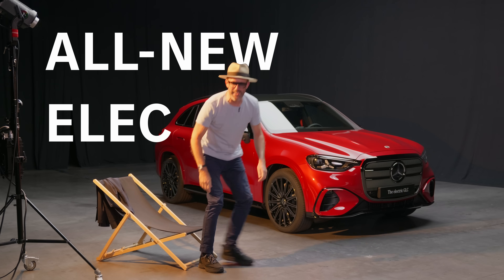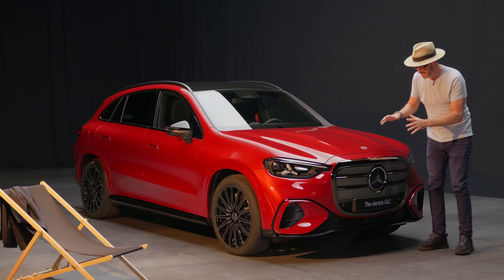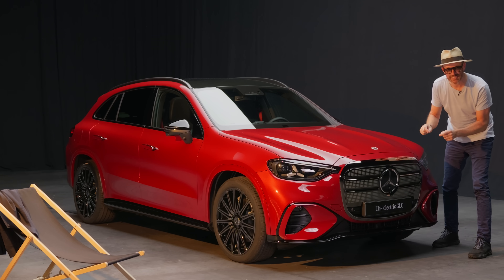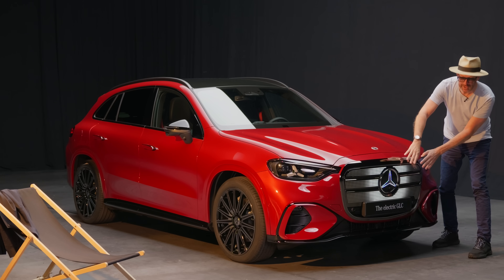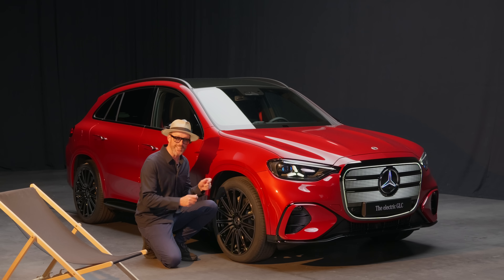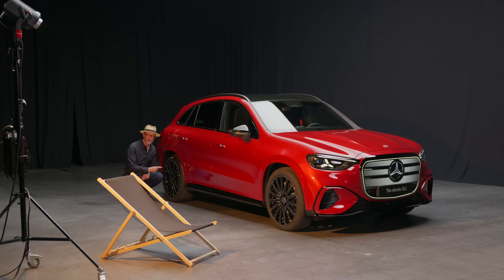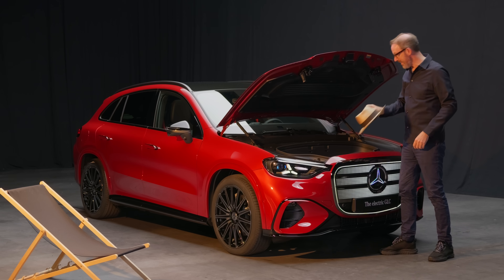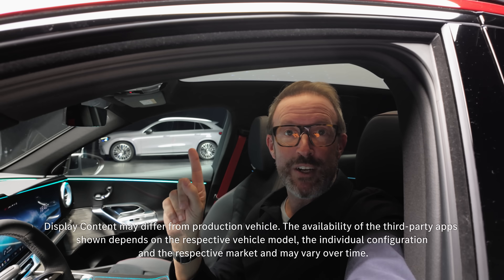This is the all-new electric GLC. It's got this fantastic new iconic grille which is illuminated and animated with 942 little dots. It's got incredible ride comfort because it has airmatic suspension from the S-Class, and it even has rear axle steering. And a huge frunk — perfect for my hat. And it's the first car in the world with a certified vegan interior, but I'm going to show you this one.